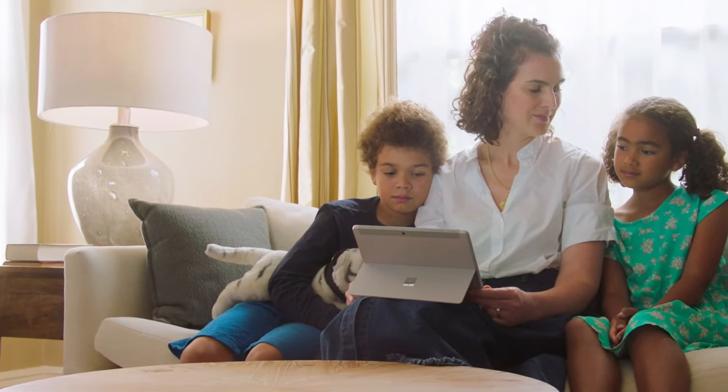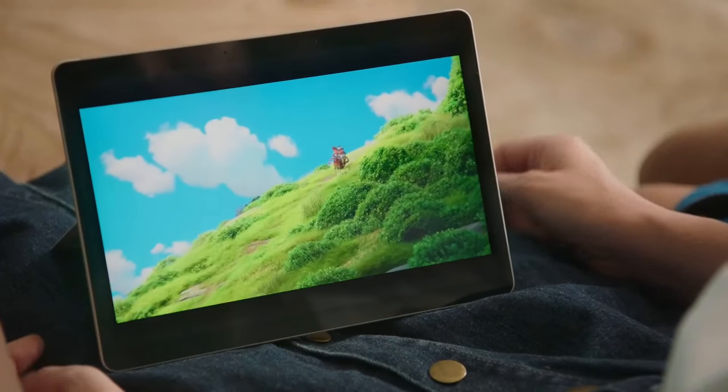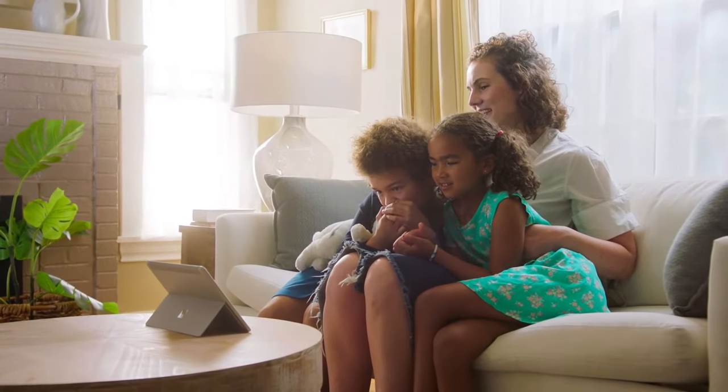When it's time to relax, we grab Surface Go to stream our favorite movies together, like Luca in the Disney Plus app. The 10.5-inch display on Surface Go is tuned for diagonal viewing, which is key when we're watching together. And with Dolby Audio, it sounds great too.